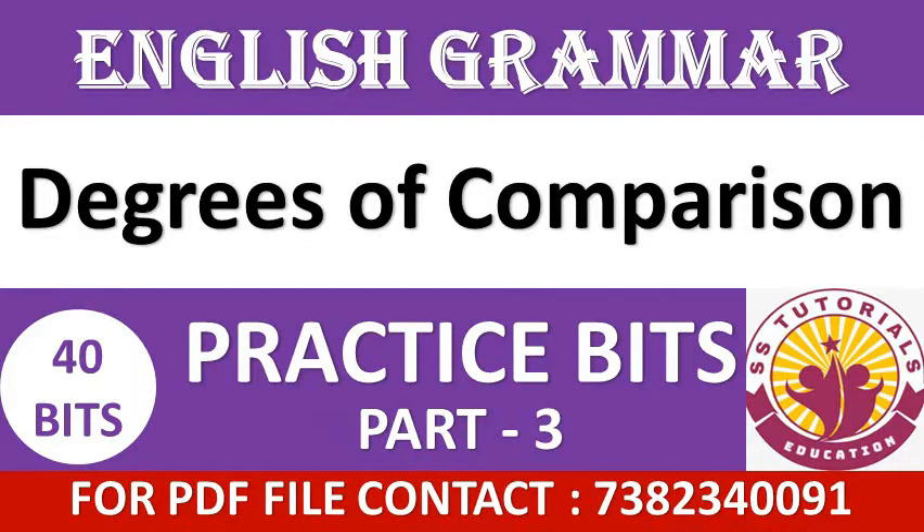Hello everyone, welcome to our channel. In this video, we practice some more important bits regarding the topic degrees of comparison from English grammar.